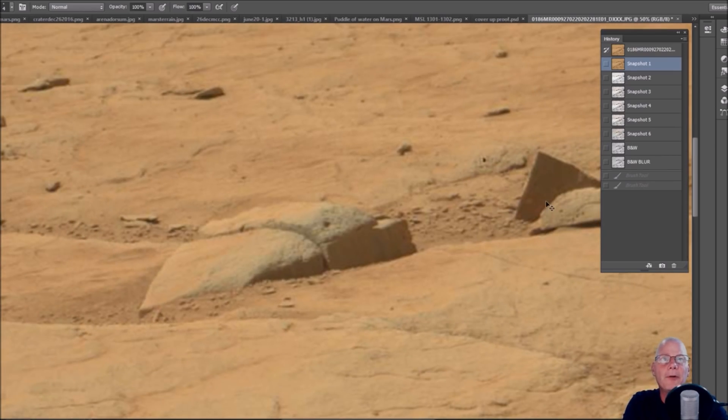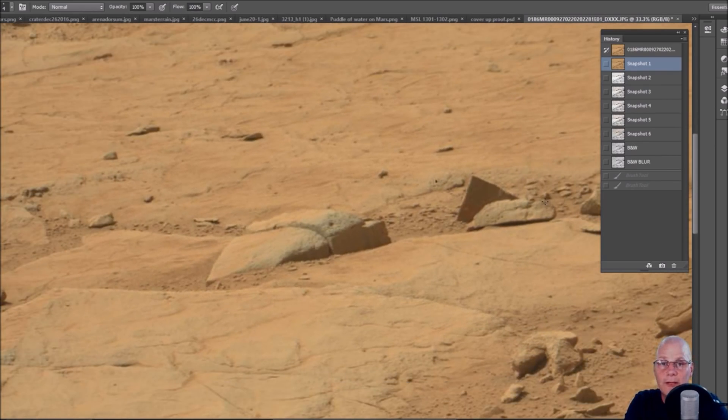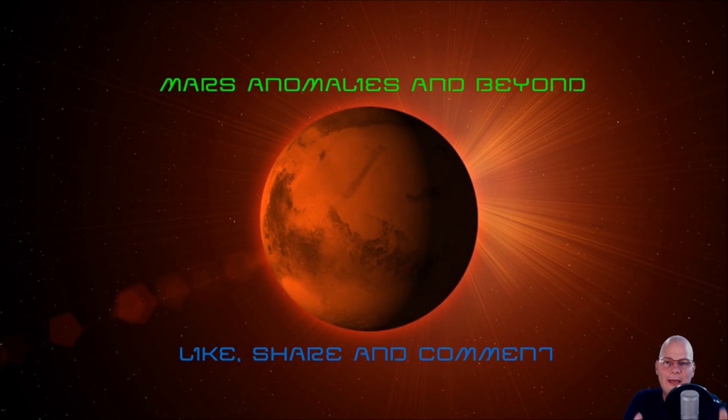Alright guys, I'm going to jump out of here. I've got another cool one coming — it's right there in your face — and I'm going to show you that one right after this. Stay tuned for that. You guys have yourself a good one, and we'll see you on the flip side.